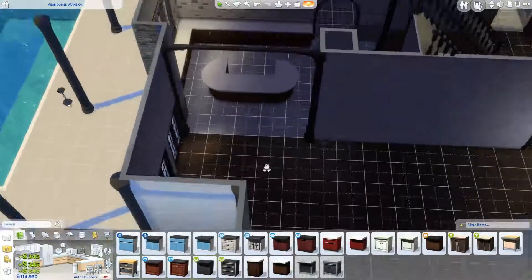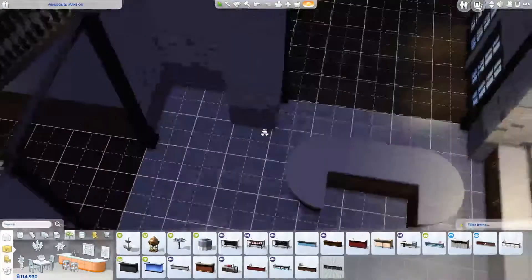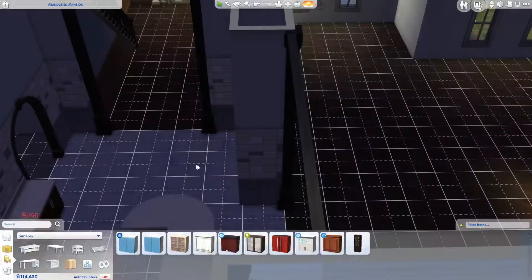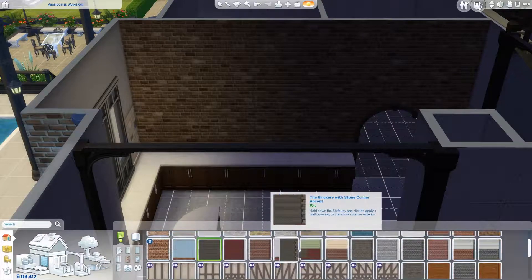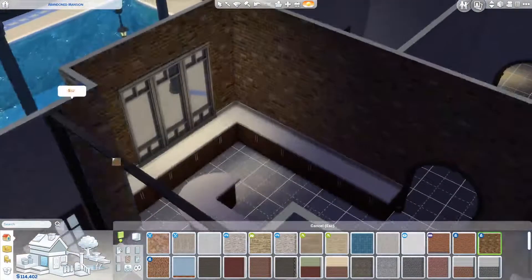Anyway — this is the only part of the inside of the house I show you in this part: the kitchen. Because I absolutely hate it, then love it, then hate it, and end up loving it at the end. I should have gone with the first wallpaper I thought of — the dark black one that came with Parenthood — it was the best option, honestly.